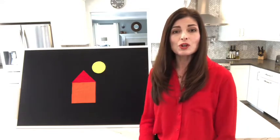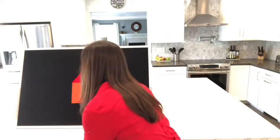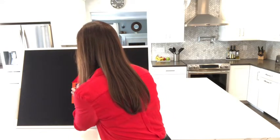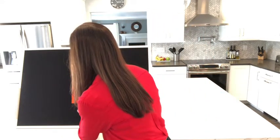Until one day... plop! A yellow circle fell from the sky and landed right above the red triangle. It brightened up their day and they were so happy until one day... plop! Plop! Two blue squares fell from the sky and landed right on top of the orange square. And they were so happy until... plop! A green rectangle fell from the sky and landed right on top of the orange square.